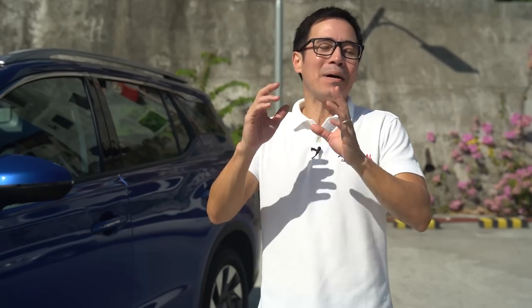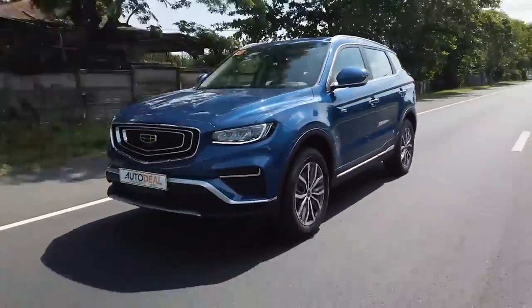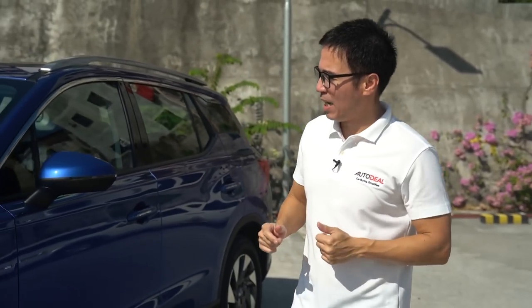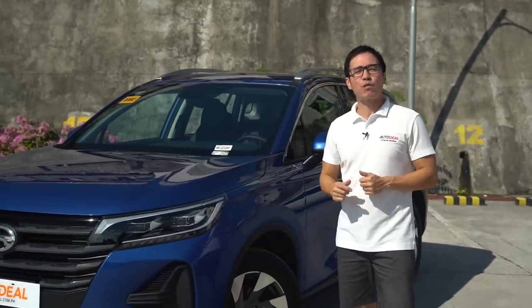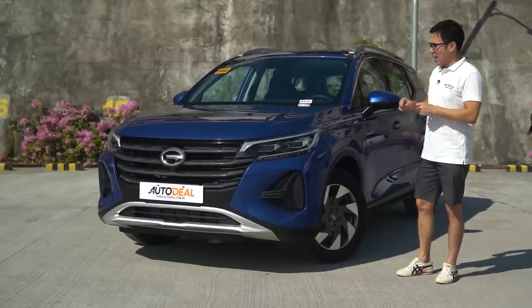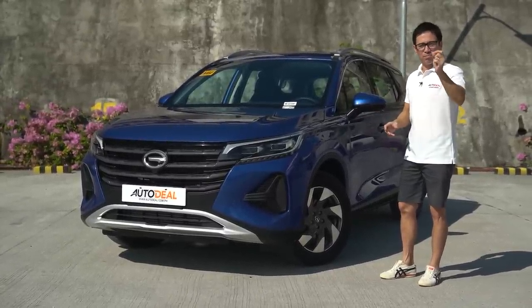That doesn't mean the compact crossover category has fizzled out in any way — it's actually like an oven, perfectly heated and making some very wonderful pies. You've got the likes of the GDS Cara, the ever popular Honda CR-V, and the MGR X5, all wanting a piece of that proverbial pie. This right here is a 2022 GAC GS4 crossover — the second-generation GS4 that the brand has brought into the country — and today we're gonna find out if it's got the looks and the goods to earn a piece of that pie.